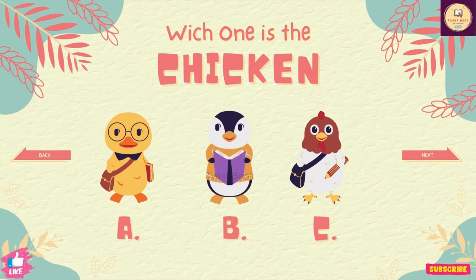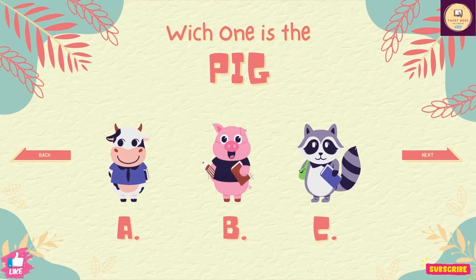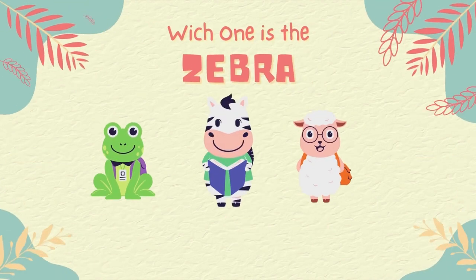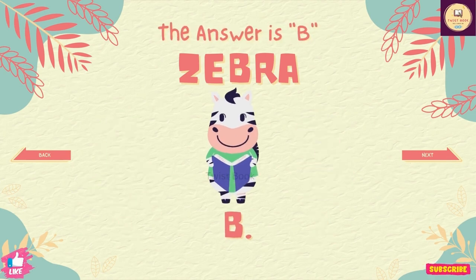Question number 14. Which one is the chicken? The answer is C. Question number 15. Which one is the pig? The answer is B. Question number 16. Which one is the zebra? The answer is B.